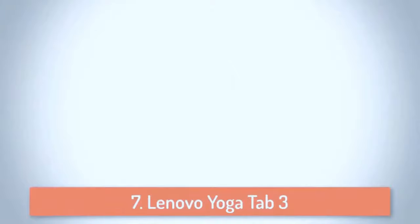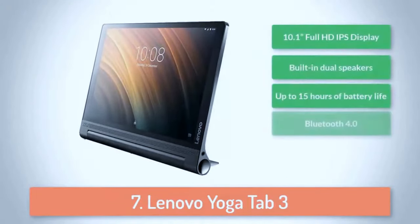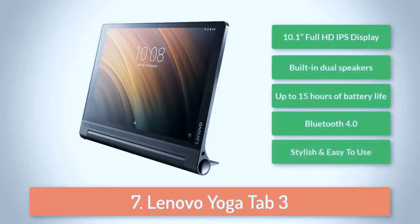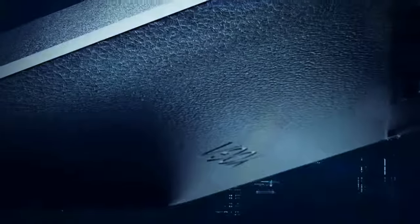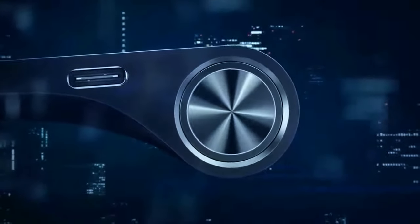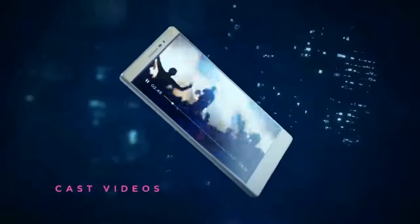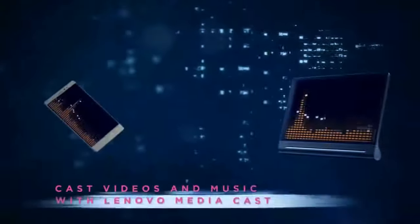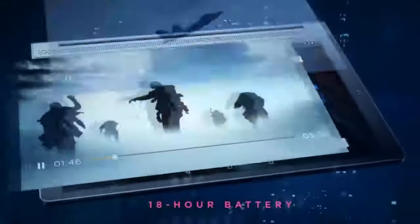At number 7 we have the Lenovo Yoga Tab 3 Plus. The Yoga Tab 3 comes in a stylish and robust aluminium casing but it can also be set up and used in a versatile manner thanks to the integrated kickstand. The base is sturdy enough that you can tap the screen without sending it tumbling over. There's even a hole that you can hang the tablet from, making it ideal for reading recipes in the kitchen. The camera is also integrated into the base. Instead of one camera sensor on the front and a second one on the back, you get a single module mounted on a 180-degree rotation hinge so it can be pointed in either direction.